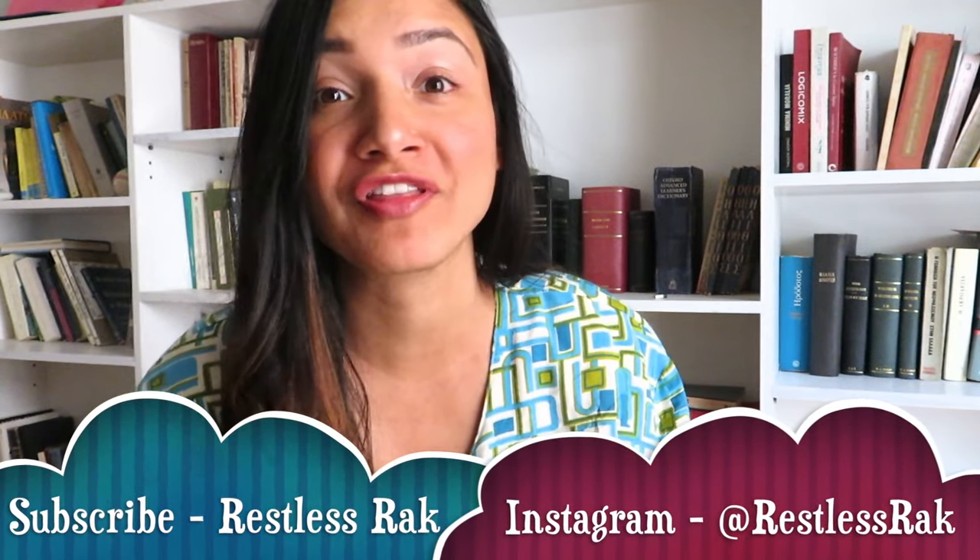Hi guys! Venice vacations can be very expensive, but they don't have to be. In today's vlog I'll share with you my top 5 tips to visit Venice without breaking your bank. So let's get right into it, and please don't forget to subscribe and hit that bell button over there if you're new.